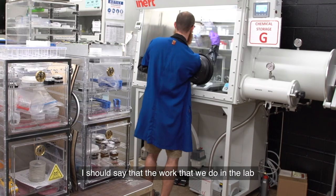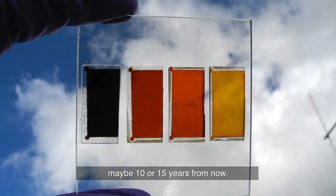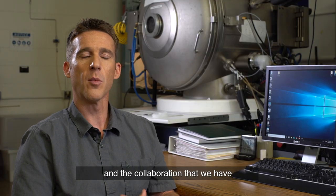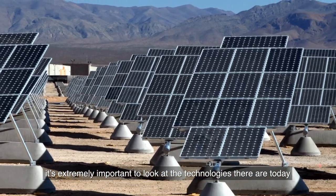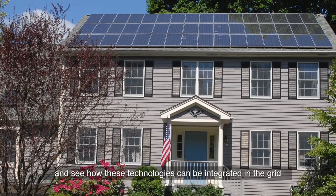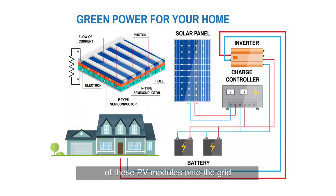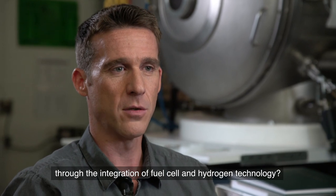The work we do in the lab is not necessarily ready for commercialization yet — we're still looking at technologies that could be applied maybe 10 to 15 years from now. As far as HNI and our collaborations are concerned, it's extremely important to look at today's technologies and see how they can be integrated into the grid, and whether we can add more PV modules onto the grid with the help of storage like batteries or through the integration of fuel cell and hydrogen technology.